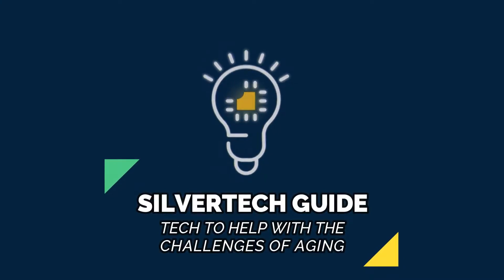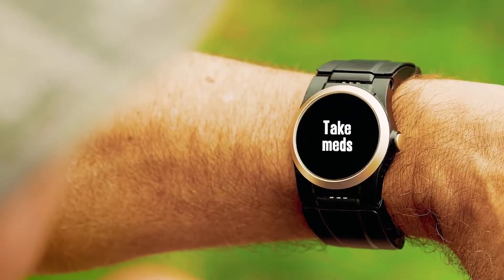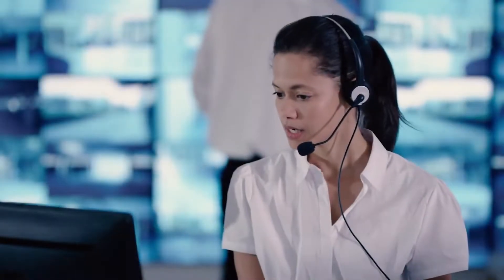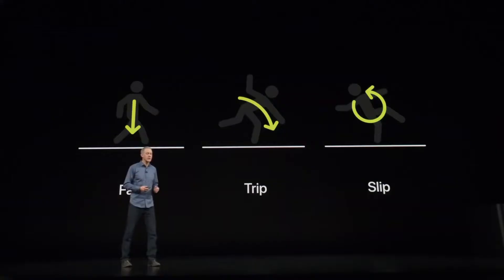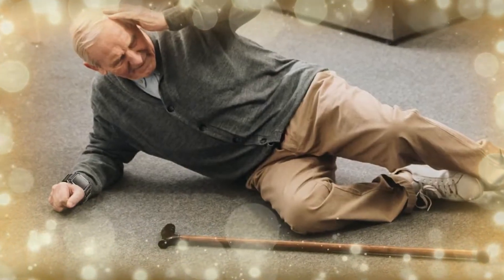Welcome back to the channel, my name is Nick. A fall detection watch is both a wrist watch and a medical alert device that will automatically detect a fall and alert a monitoring agency to seek help on your behalf if needed. These watches use a variety of accelerometers, detection sensors, and algorithms to sense a sudden change in velocity. Fall detection technology is quite advanced and can even sense small falls from a chair, a bathtub, or similar low places.